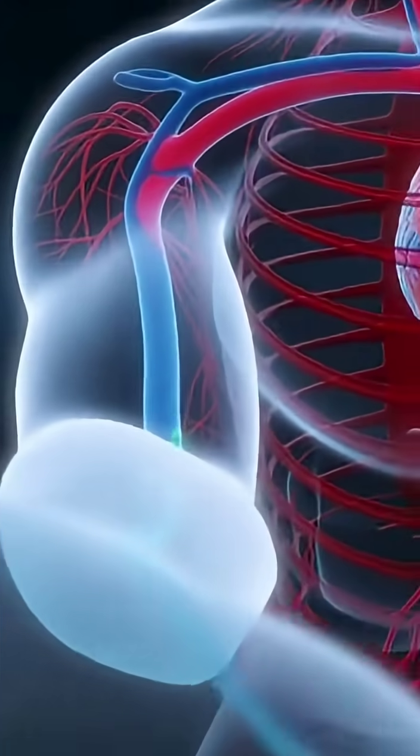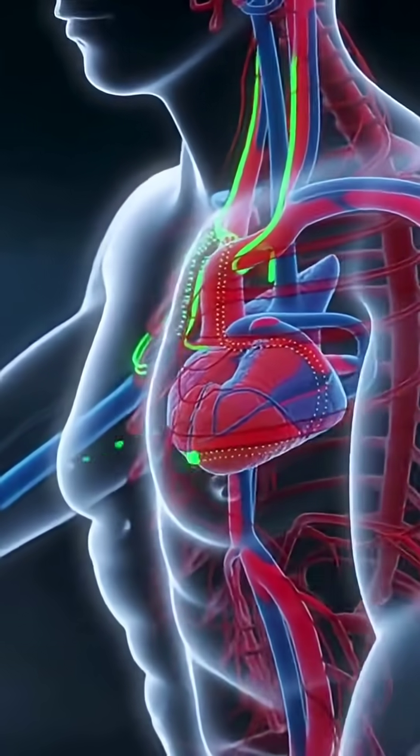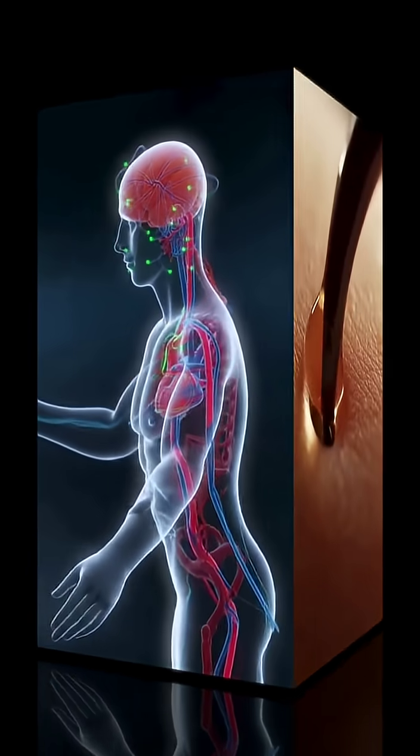Watch the moment venom enters the bloodstream. The toxin slides beneath the skin, latching onto a vein and flowing upstream. Each heartbeat propels the glowing stream closer to the heart, where it mixes with oxygen-rich blood and is pushed throughout the body. Threads of green light race up the neck, branching into the brain's delicate vessels.